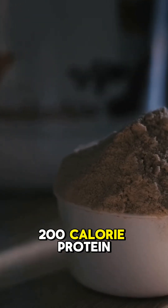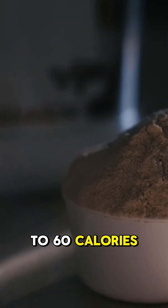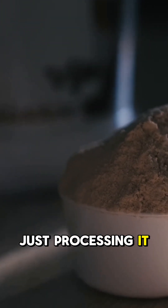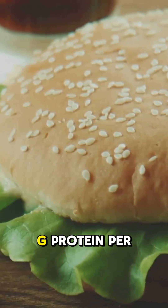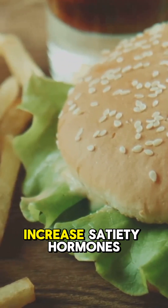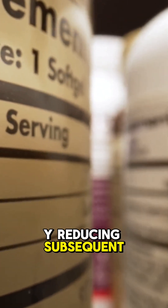This means a 200-calorie protein ice cream serving automatically burns 40-60 calories just processing it. High protein desserts containing 14-16g protein per serving increased satiety hormones including GLP-1 and PYY, reducing subsequent calorie intake.